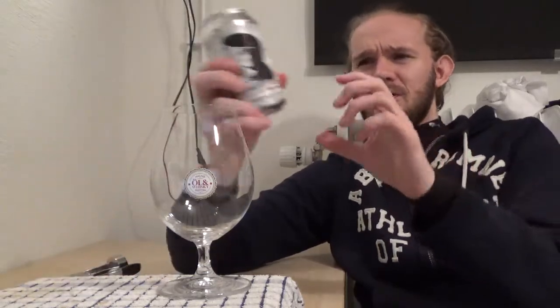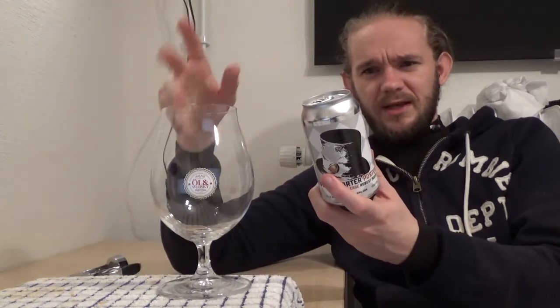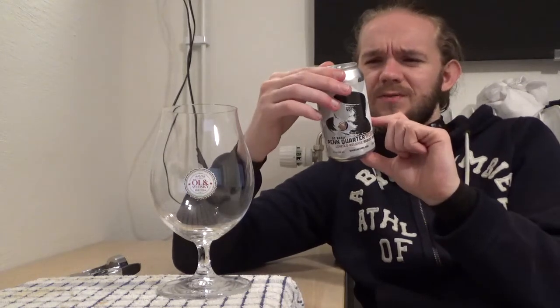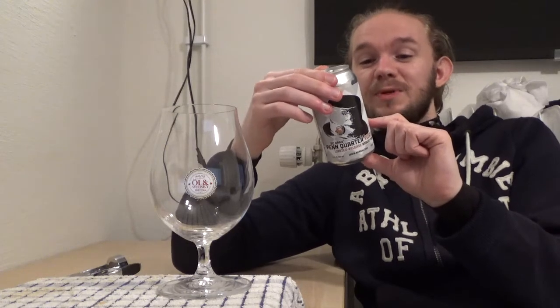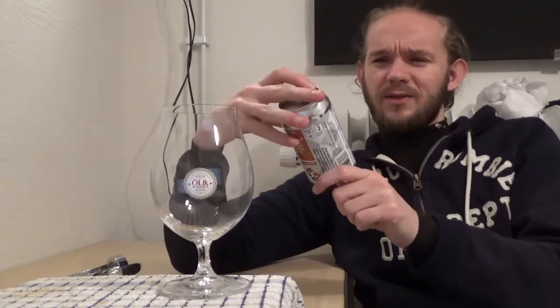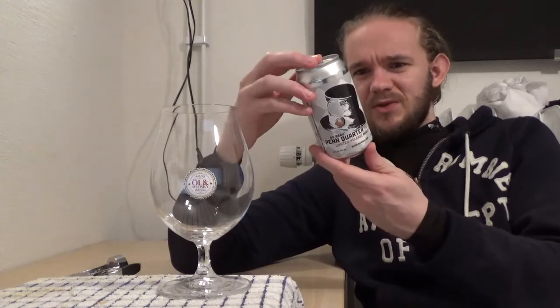One of the cool things I've always found about the DC Brau beers is that it tells you a little bit about the names of these beers. With this being from DC, a lot of their names are related to American history — the presidents like Lincoln and Jefferson and all these kind of things. So on the back here, it tells you a little bit about Penn Quarter. Penn Quarter is most famous for Ford's Theatre, where President Abraham Lincoln was assassinated, and his coat and hat can still be seen to this day.